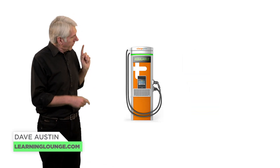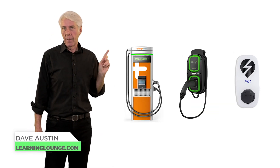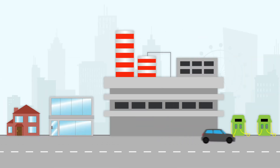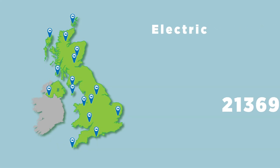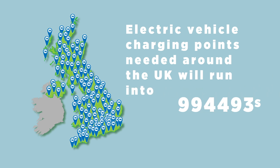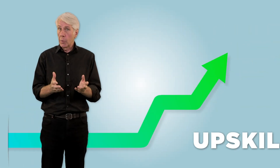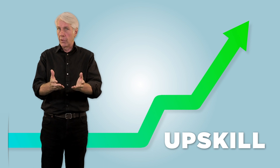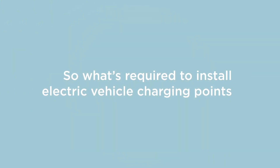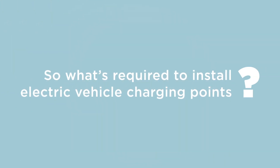There's no doubt about it, installing kit like this is going to escalate over the coming years. When you take into account the demand for domestic, commercial, industrial and public solutions, the number of electric vehicle charging points needed around the UK will run into millions. There's clearly a great opportunity here for you to upskill and offer this service if you choose. If you do new build installation work it will become a necessity. So what's required to install electric vehicle charging points?